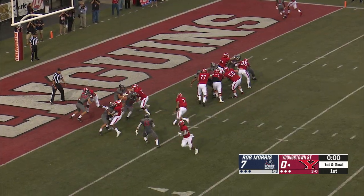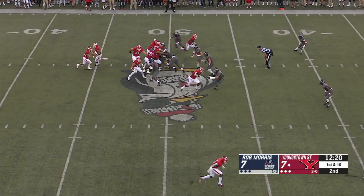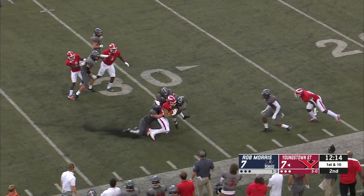Mays out of the shotgun, play action, he'll take it in himself. Nate Mays with his third rushing touch. 14 consecutive wins after a season-opening tie. Here's Nate Mays on a play action, looking, finds his tight end. That's Jake Benio on the reception.